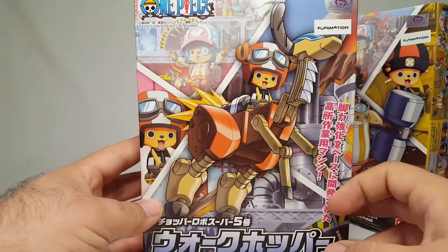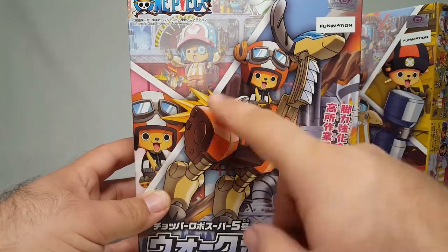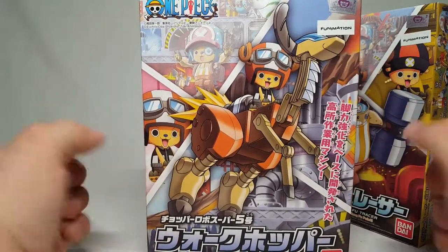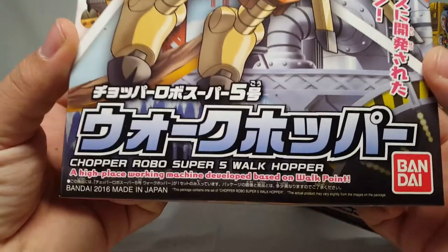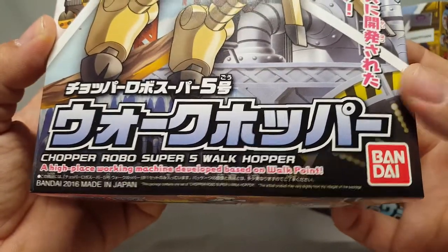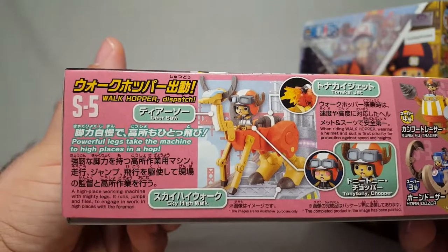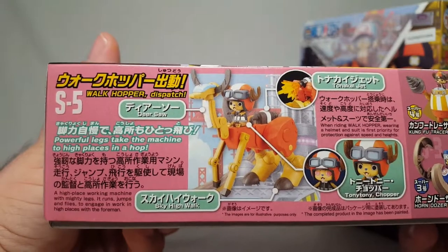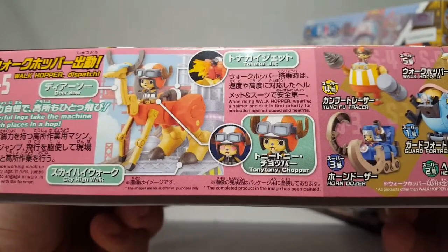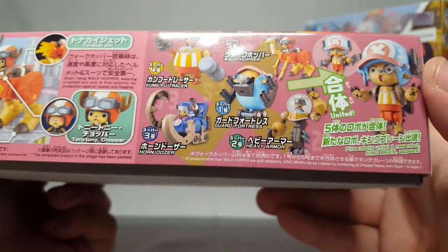Starting with number five, the box art shows something that looks kind of like a rideable kangaroo-moose with horns and flames coming out the back, and their combined form up top. You've got the One Piece logo, Funimation toy branding, and everything in Japanese. It reads 'Chopper Robo Super Five Walk Hopper - a high place working machine developed based on walk point.' Bandai 2016, made in Japan. The powerful legs make the machine hop to high places. You've got a deer saw, sky high walk, and Tony Tony Chopper - so all the little Chopper figures are the same person in different outfits. All five combine into the big thing.